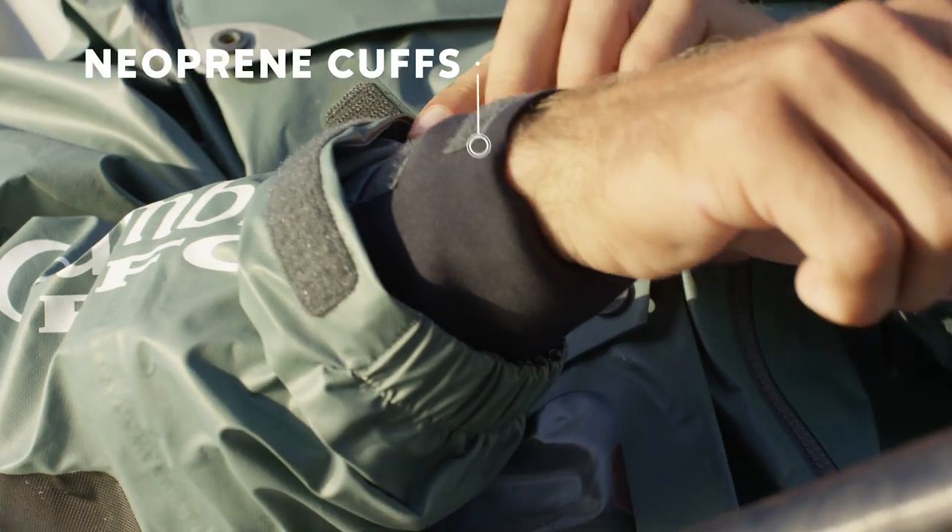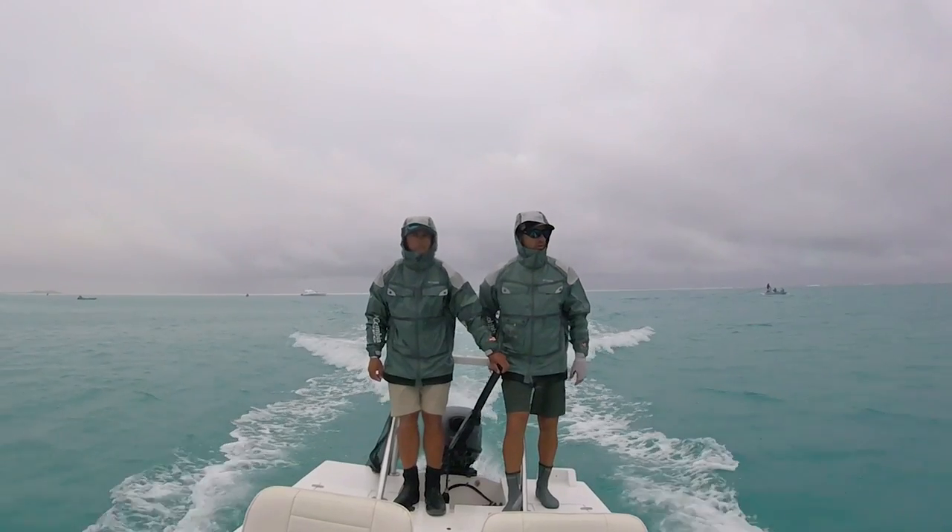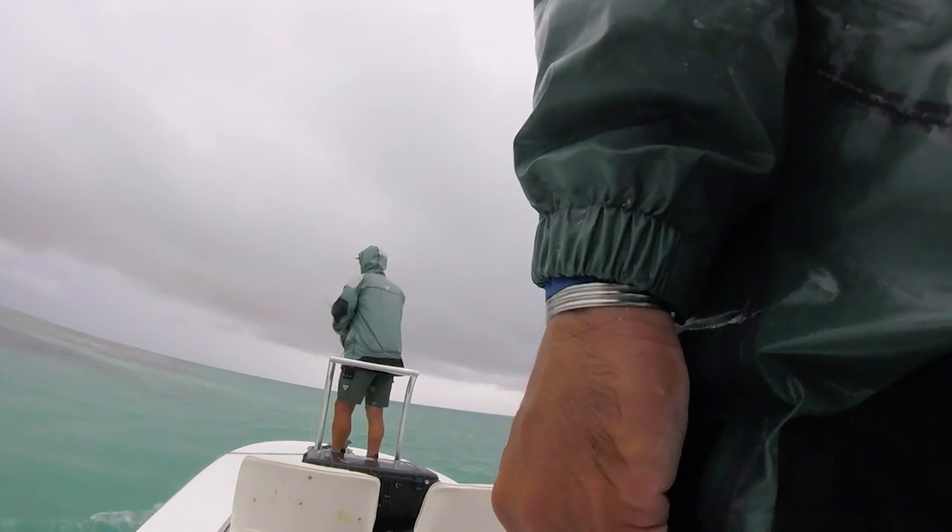My third thing about it is the neoprene cuffs. A lot of times when I'm driving, especially in rain, having that neoprene is going to really stop the water from flowing inside my jacket.